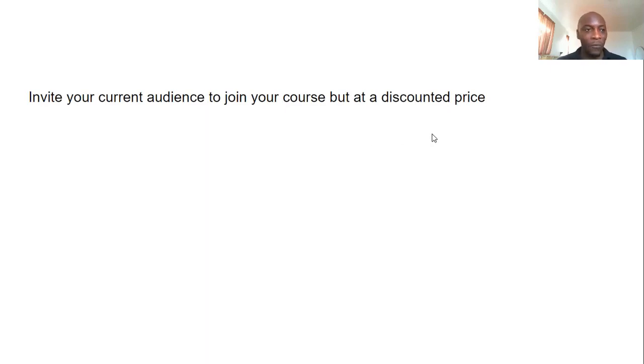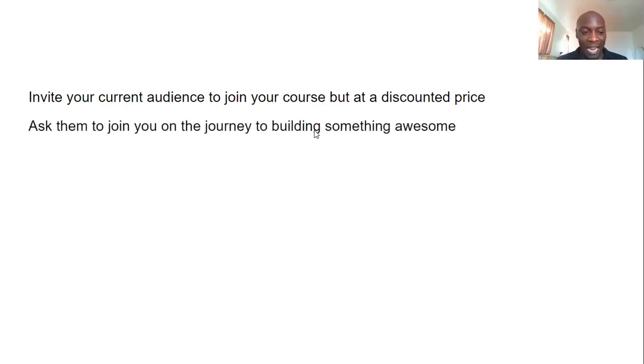You invite your current audience to join your course at a discounted price. Maybe just a few people around you know what you do. You reach out to that small audience and say, 'I'm looking to create a course about ABC — the result I'm going to help you get. I'll be selling this course at a thousand dollars, but I'm looking for just the first people to start with me, and if you sign up now I'll charge you maybe $200.' That's the discounted price — maybe 20% of the full price.